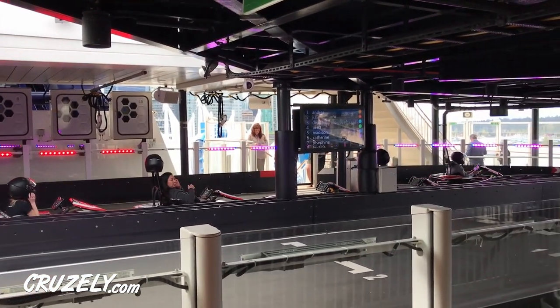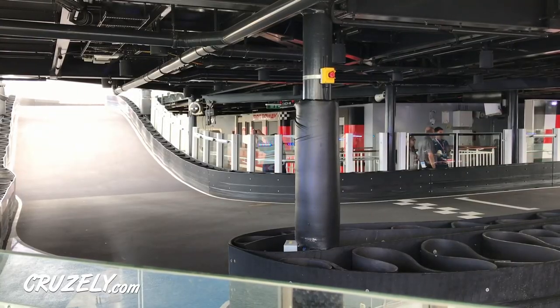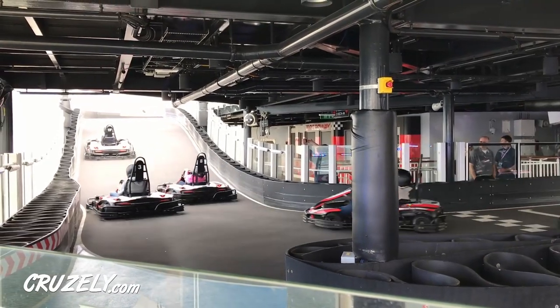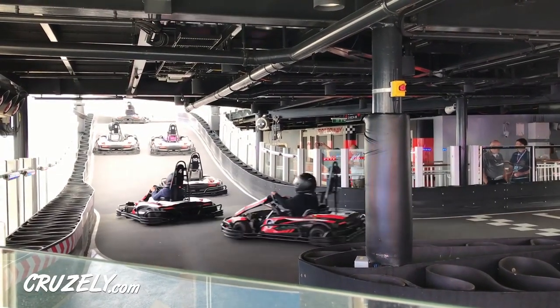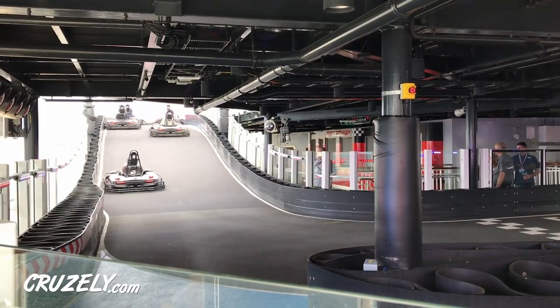The go-karts are only available on two of NCL's newest ships, the Bliss and the Joy. Now given the popularity of the racetrack, we expect to see them on future ships, but as of now it's only those two. So if you aren't setting sail on the Bliss or the Joy, sorry, you're out of luck.